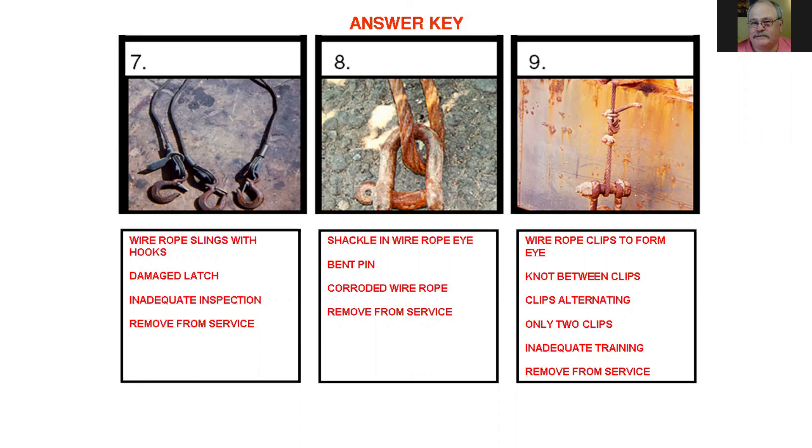Number eight shows a shackle and wire rope with a bent pin — corroded and rusty, meaning nobody has been doing proper inspections. Number nine shows wire rope slings forming eyes with clips instead of splicing, which is not acceptable. Manufacturers of clips don't want you making slings with wire rope clips anymore. Crosby has said they want J-bolts or fist grips used for handrails, not U-bolt clips.